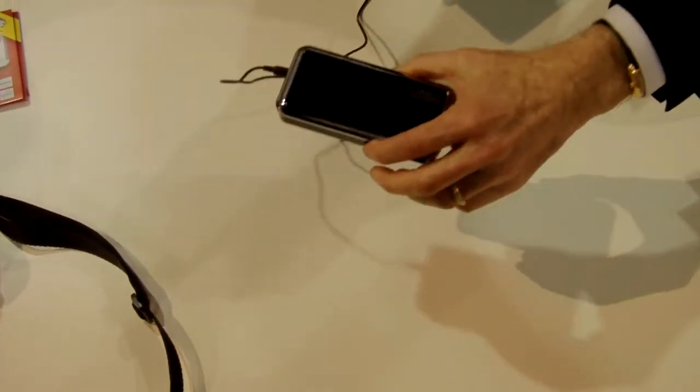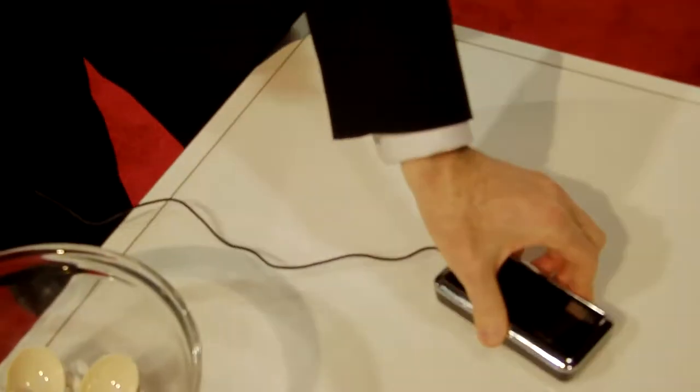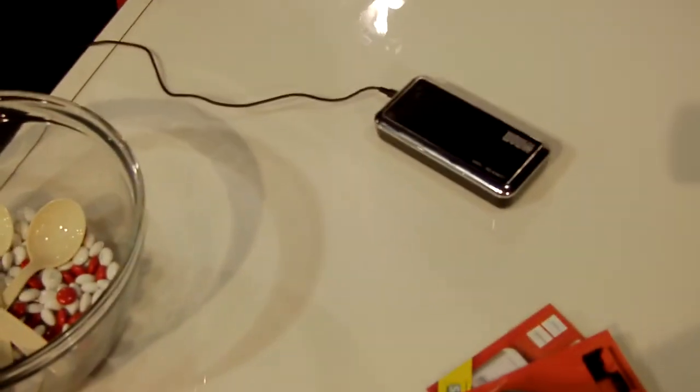Each surface on which it's placed affects the sound differently. I'll place it on a different surface — let's put it right here. Yeah, you can feel the vibrations. Very cool.